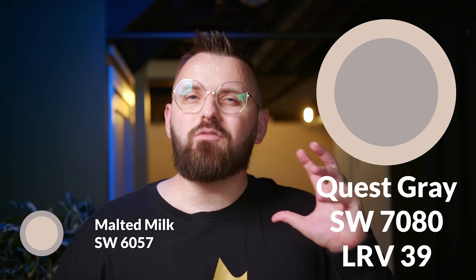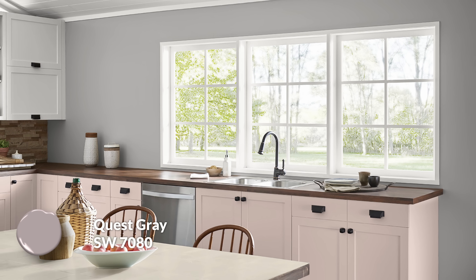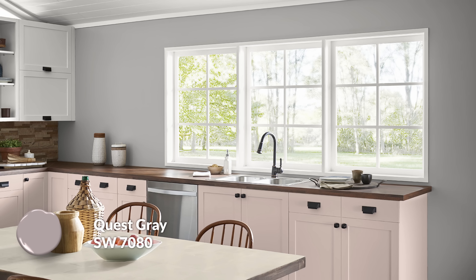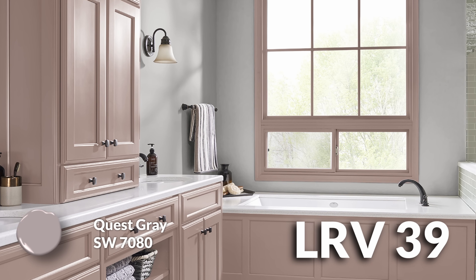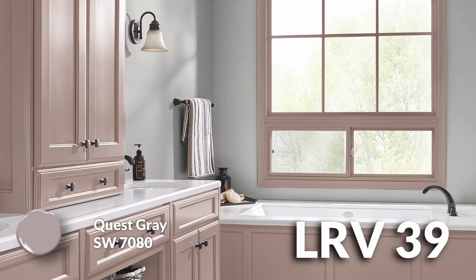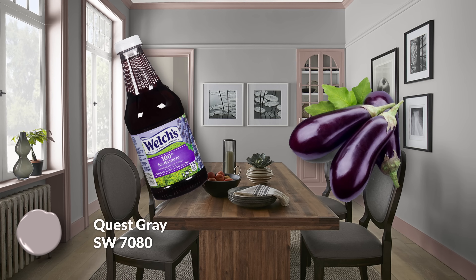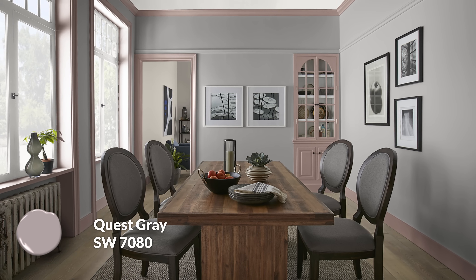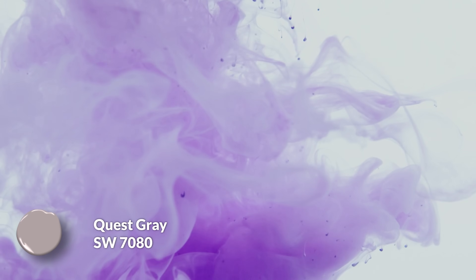Color pairing number two is Quest Gray. Don't let the name fool you — this is a muted violet with a touch of purple. Purple is adjacent to red on the color wheel, so it's a neighbor of Malted Milk's red undertone. Quest Gray gives you something on the cooler side of things, with a slate gray-purple quality and a nice muted tone. It sits around a 39 LRV, giving it some richness. The purple aspect puts it in a different territory — it's not an aubergine or a deep grape, but that purple hue sets it apart from other grays. I'd use it in bedrooms, bathrooms, or offices.